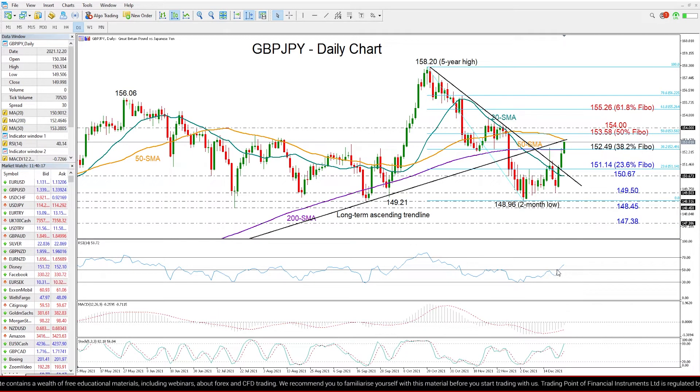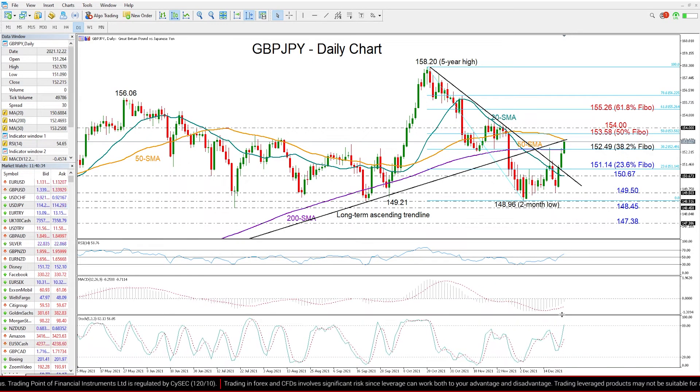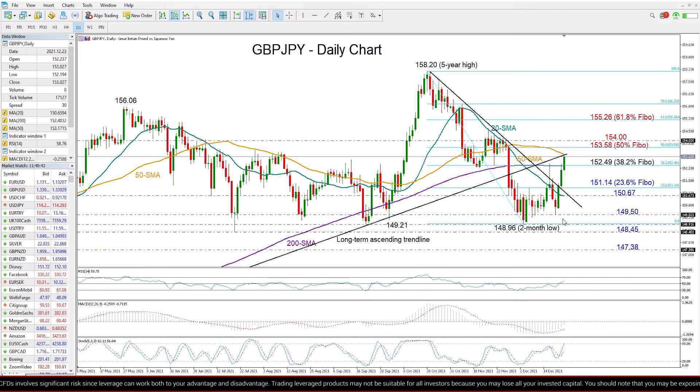Currently the RSI is signaling further progress in the market as the indicator has breached its 50 neutral mark and is gaining ground within the bullish territory. The MACD is also quickly recovering above its red signal line, and the stochastics are sloping upwards and are still below their 80 overbought level, so the pair is not looking overbought yet and that upside move is expected to continue in the short term.